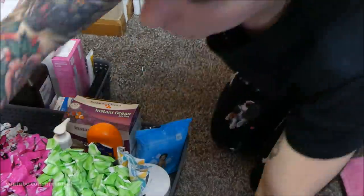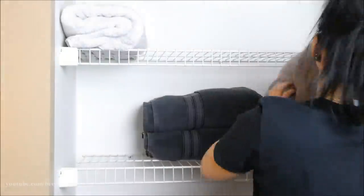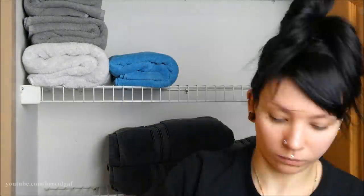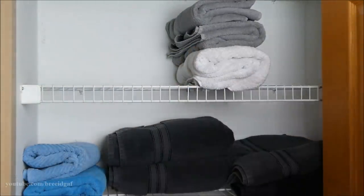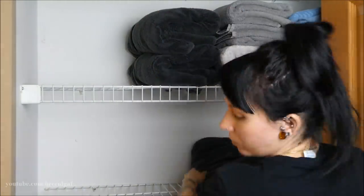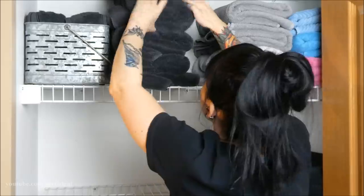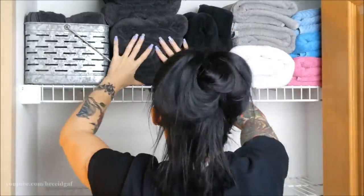Before I start putting stuff back on the shelves, I'm going through the rest of my towels, folding them up nice and neat. The white, gray, and other colored ones are for my dogs when I give them baths or groom them at home. The darker towels on the shelf below are for me and my boyfriend. Everyone has their own towels — no confusion.